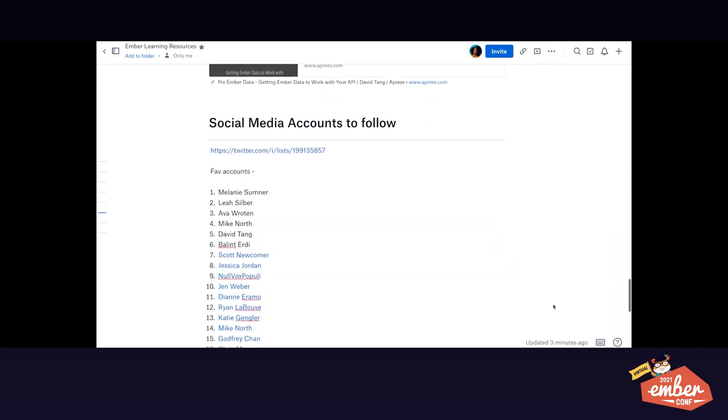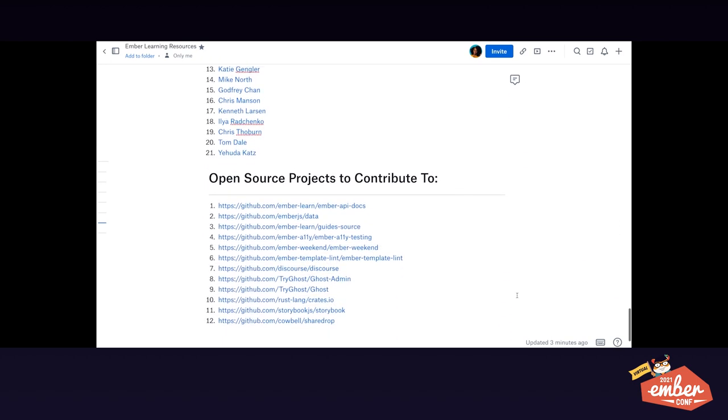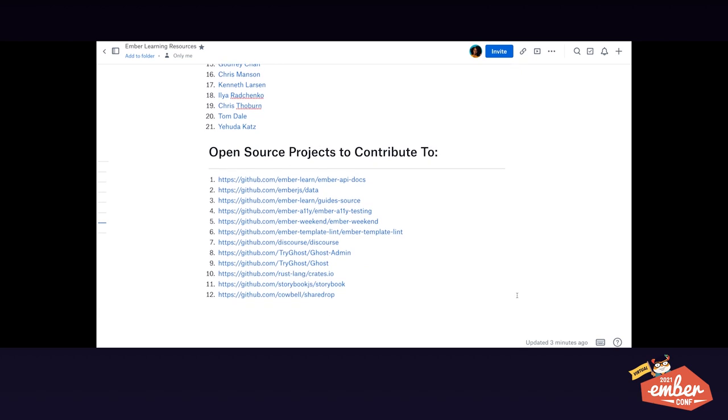I also have my social media accounts — I feel this is one of the most underutilized areas. You have to get surrounded and embedded in the community, because without the people in the community, you don't really know what's going on. Join your community. And of course, I have open source projects to contribute to — another easy method of learning. I compiled this list so I can always go back and see what I need.